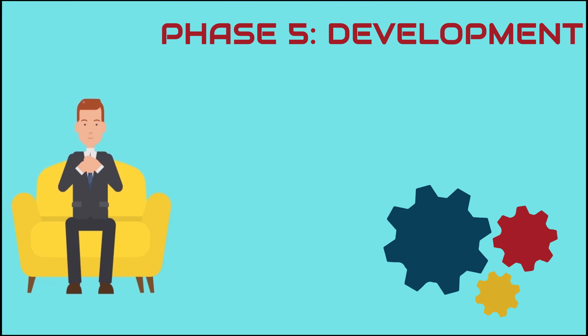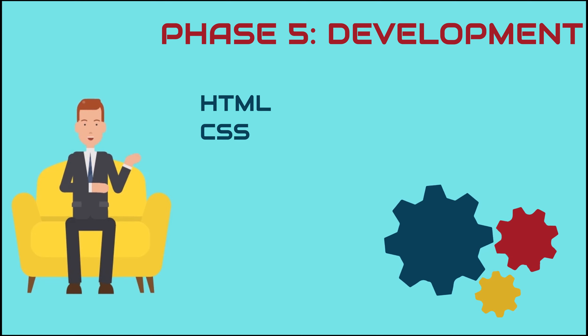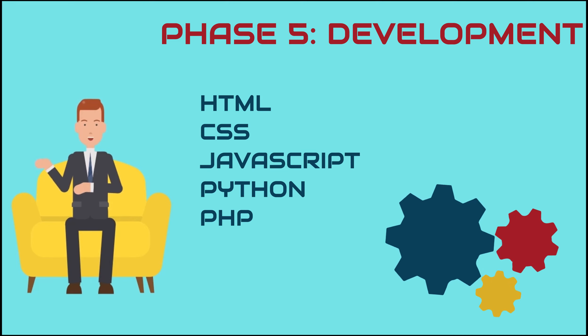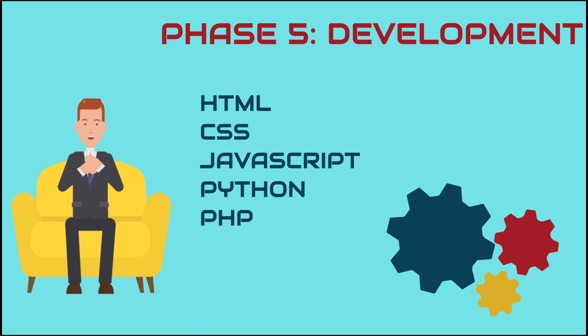Phase 5: Development. Here we create your website using languages like HTML, CSS, JavaScript, Python, or PHP. We choose the language based on the purpose of your website, the expected traffic on the page, and other requirements.